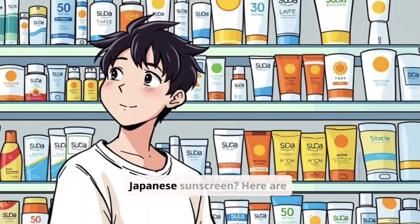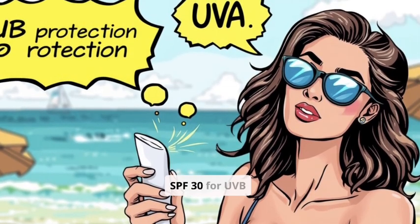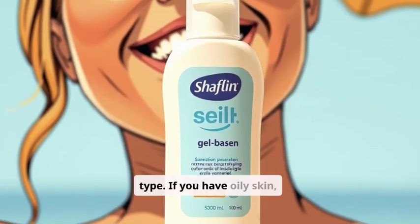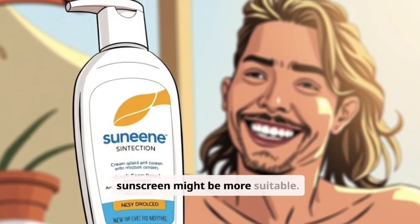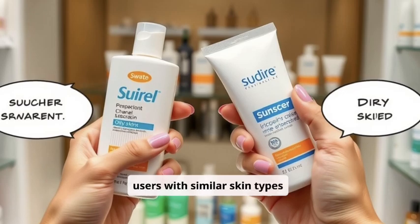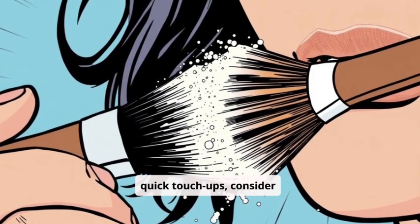Ready to find your perfect Japanese sunscreen? Here are some actionable tips. First, always check the SPF and PA rating — aim for at least SPF 30 for UVB protection and PA++ or higher for UVA protection; the higher, the better. Consider your skin type: if you have oily skin, opt for a gel-based sunscreen; if you have dry skin, a cream-based sunscreen might be more suitable. Read reviews for valuable insight into real-world performance. And don't forget reapplication — reapply every two hours, especially if you're outdoors. For quick touch-ups, consider using a powder sunscreen.